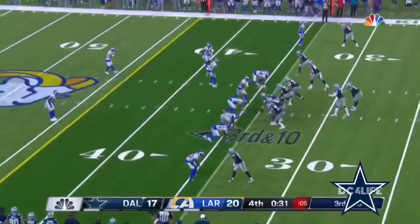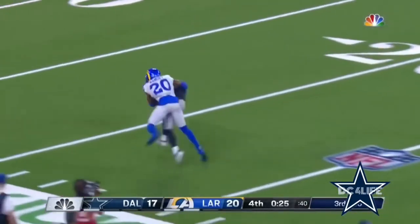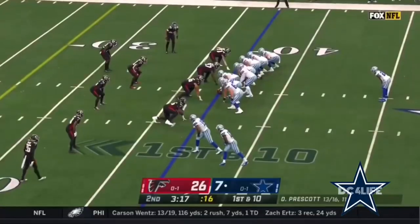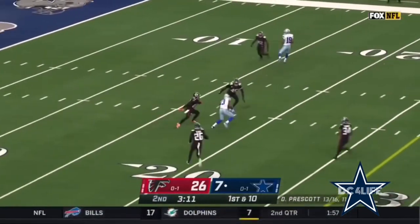Michael Gallup is there. Prescott going deep and it's going to be caught — Michael Gallup beats the coverage. Another fake, Prescott has all day, fires, it's caught by Gallup.